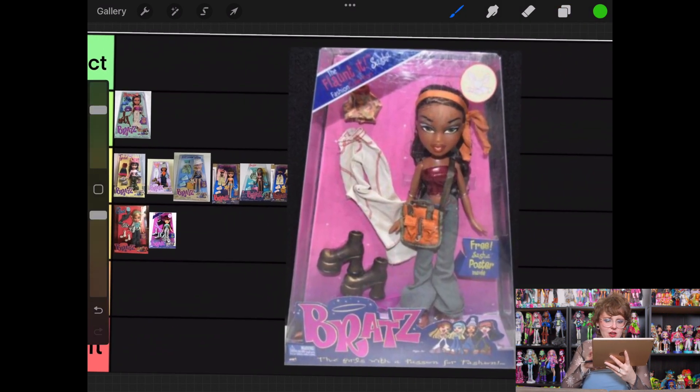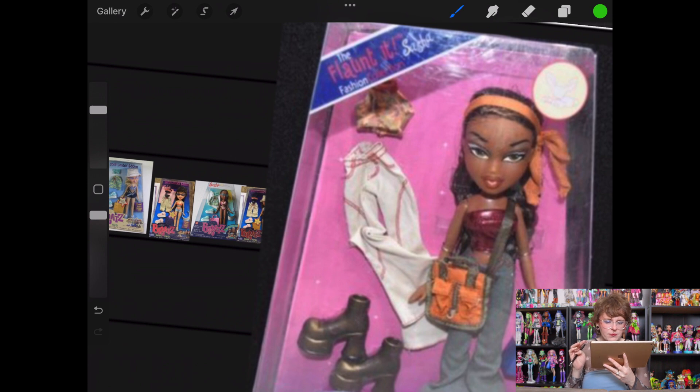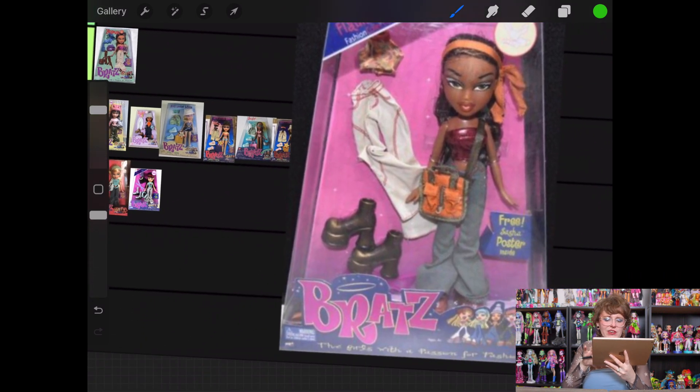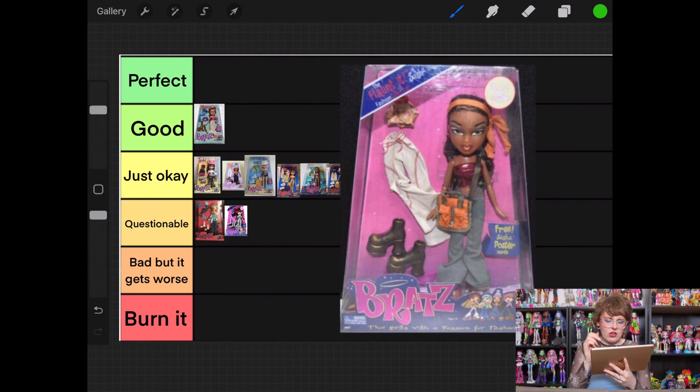Then we've got Flaunt It Sasha, and this is cute. Oh my gosh, I like her second outfit a lot — the halter top and then the pants, that's very cute. Her first outfit is more boring but inoffensive entirely. She gets to go into good.